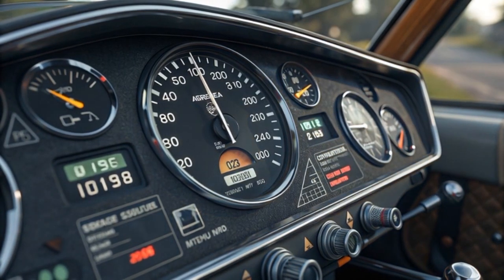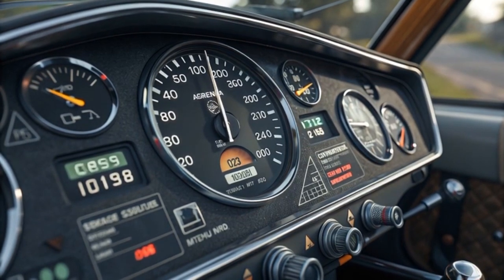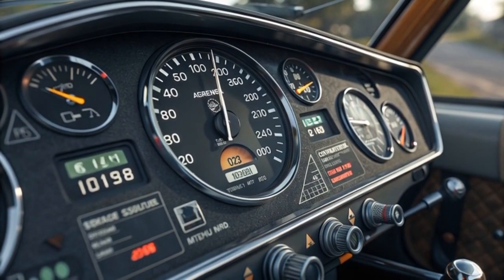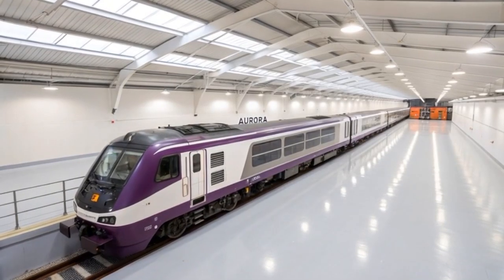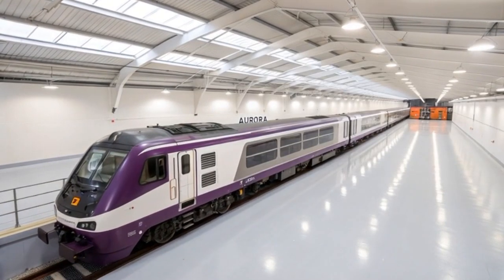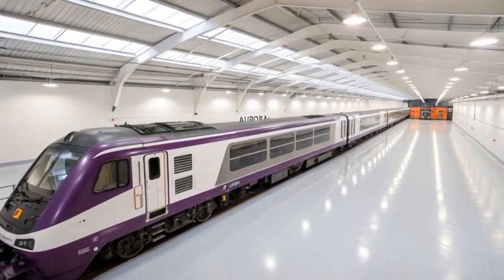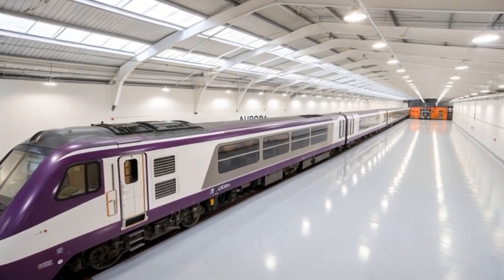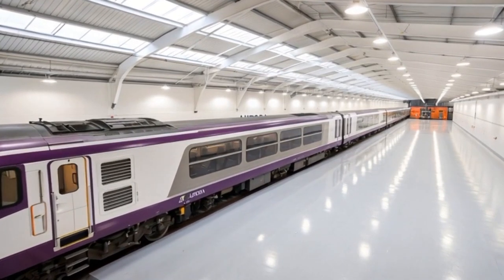The name Aurora itself is inspired by the natural phenomenon of the Northern Lights, symbolizing beauty, smoothness, and the feeling of gliding through an illuminated sky. This reflects the personality of the train — sleek, quiet, visually striking, and technologically advanced. The train's livery uses deep purple and white tones, giving it a premium, elegant, and instantly recognizable identity.